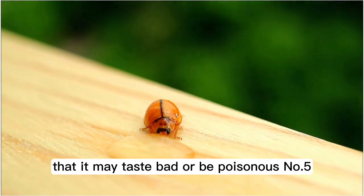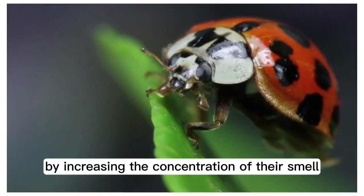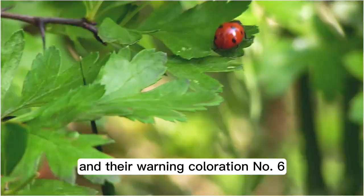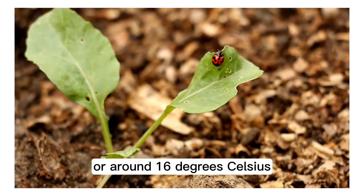Number four: the color of the ladybug sends off the message to its predators that it may taste bad or be poisonous. Number five: ladybugs cluster together as a way to deter predators by increasing the concentration of their smell and their warning coloration.